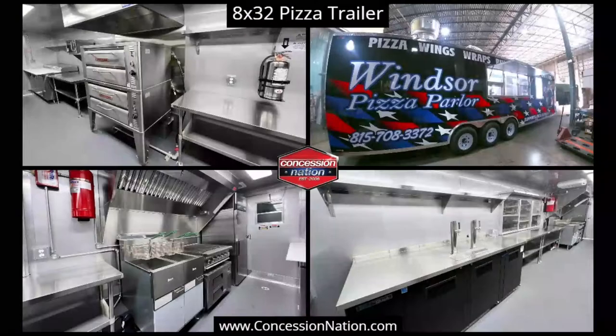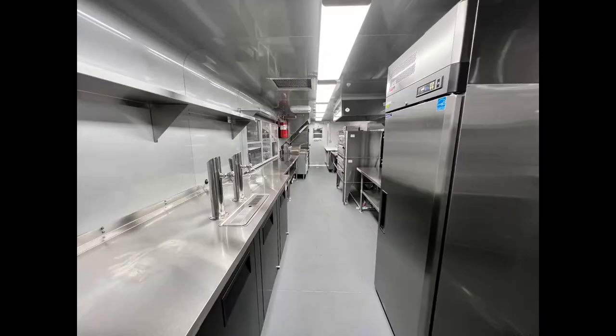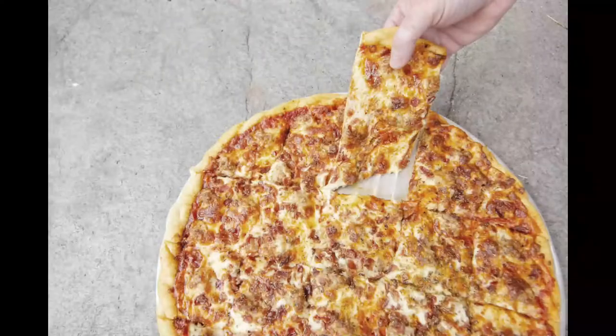Winter Pizza Parlor partnered with Concession Nation in 2022 to expand their existing restaurant with an exquisite 8x32 kitchen on wheels. Aside from their famous handmade pizza, they also offer delicious burgers, chicken sandwiches and wings, Italian beefs, and a sweet spread of appetizers.